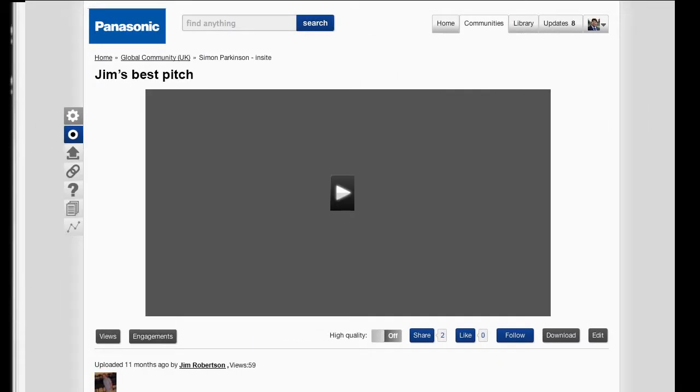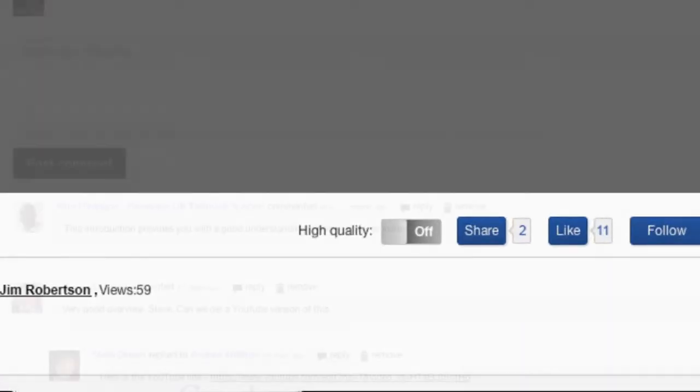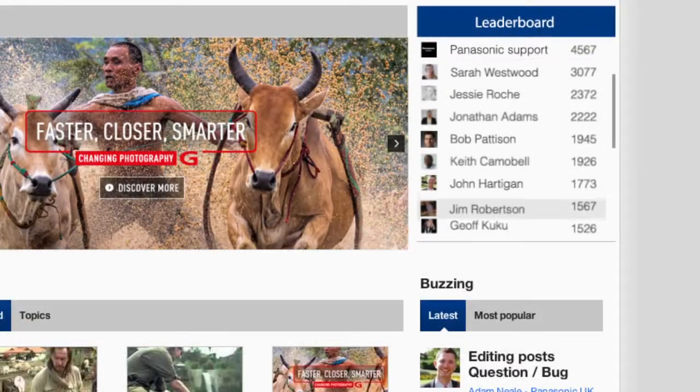I've had a few trials of using the Fuse app to record my best pitch, and I reckon you're going to see my video get watched, liked, and commented the most, and my position on the leaderboard rise and rise.